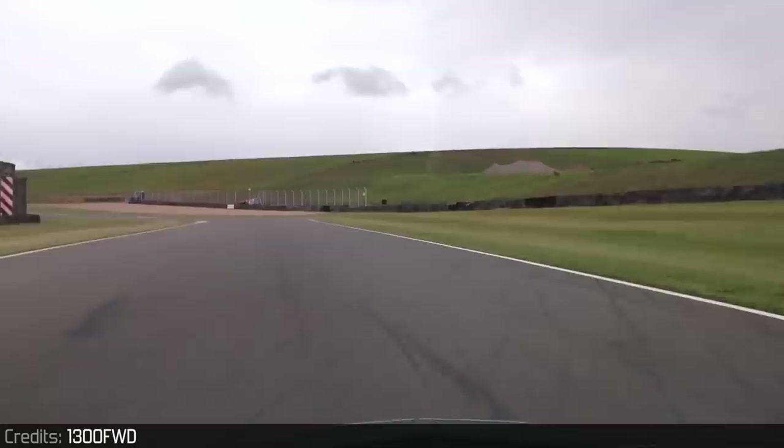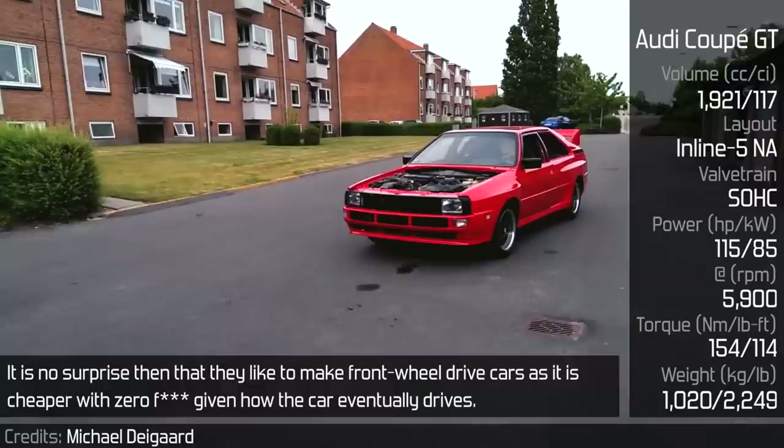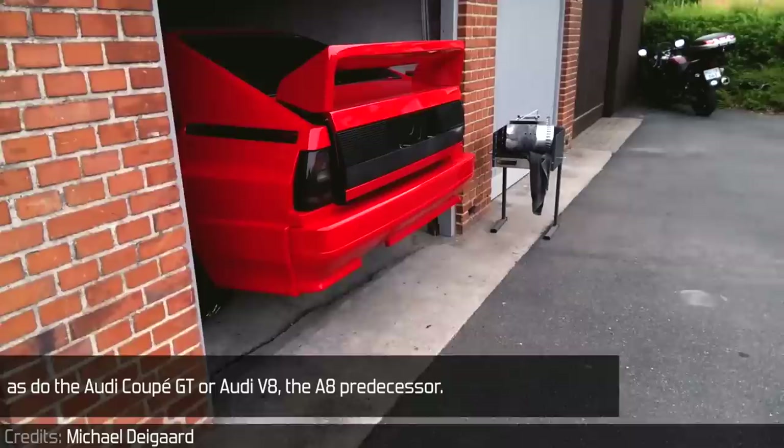Audi Coupe GT: Audi is renowned for their front-mounted engine positioned completely in front of the front axle. It is no surprise then that they like to make front-wheel drive cars, as it is cheaper. There are lots of such Audis — for example, all non-Quattro A4, A6, and A8 use this layout, as do the Audi Coupe GT and the Audi V8, the A8's predecessor.